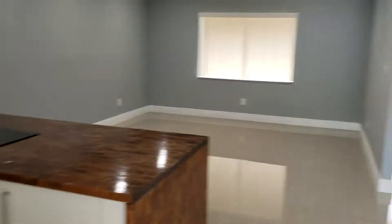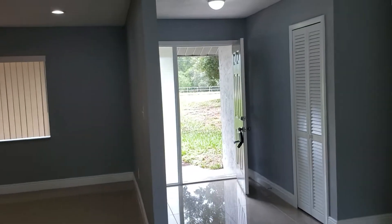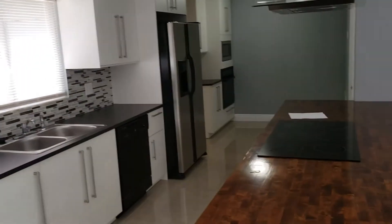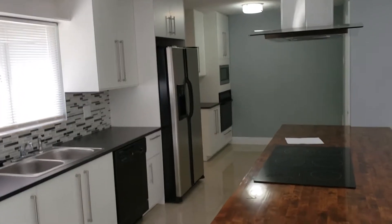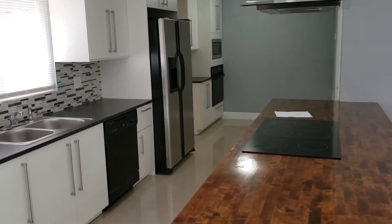If you'd like to see this property and other great properties just like it, you can contact us, the Garrison Brothers, at RE-MAX Town & Country. 407-339-3200 or 407-687-9449.